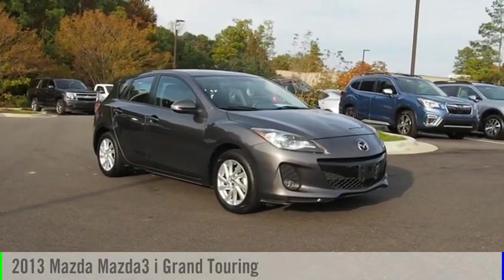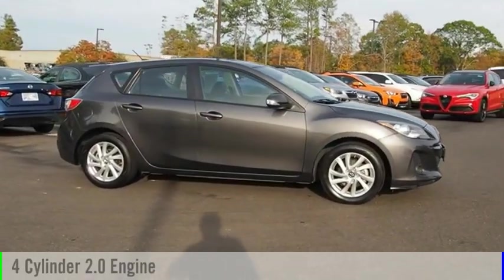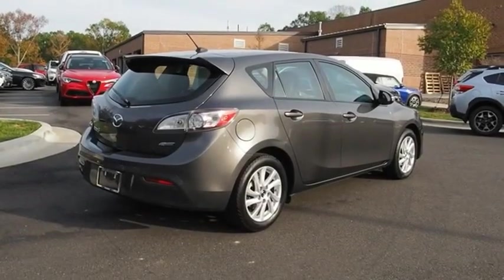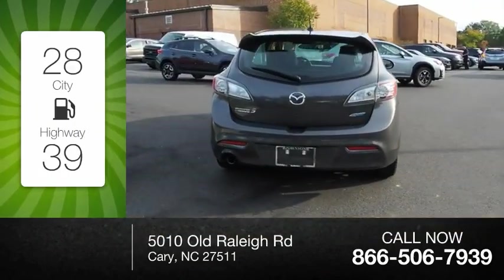Take a ride in the 2013 Mazda 3. This vehicle is powered by a 4-cylinder 2.0-liter engine and comes with an automatic transmission. Great fuel efficiency saves you money by requiring fewer trips to the gas station.